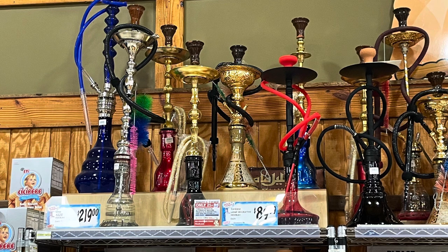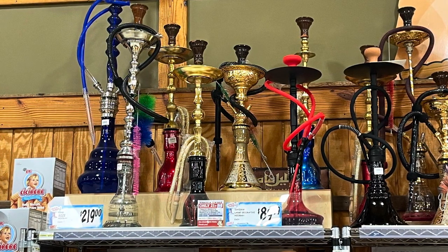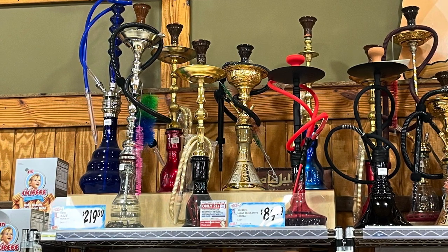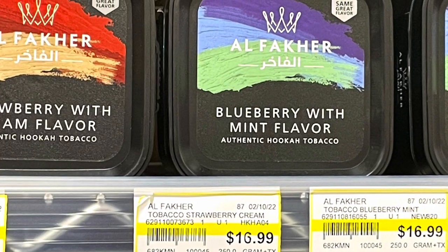Alright, so we've got hookahs. I've never tried a hookah yet — let's probably do that in the next coming video. And they've got shisha tobacco.